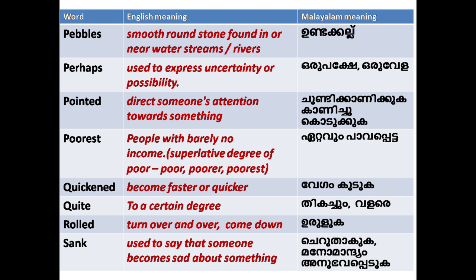'Perhaps': used to express uncertainty or possibility. 'Pointed': to direct someone's attention towards something.